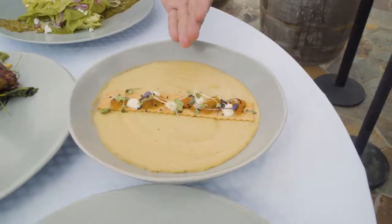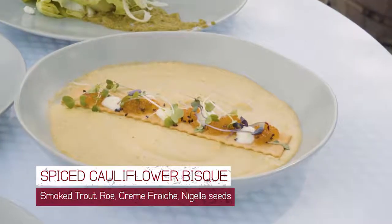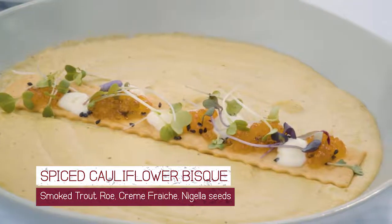I want to showcase some of the dishes that we do here at the Mountain Winery. I hope your mouth starts watering. Let's start with the soups and salads. Our first one is our Vadouvan Spice Cauliflower Soup. It also has a smoked trout roe, a little bit of creme fraiche, and nigella seeds.